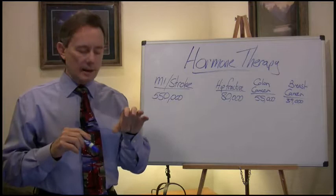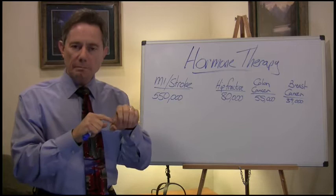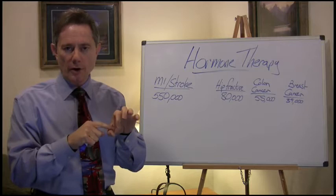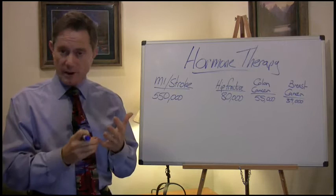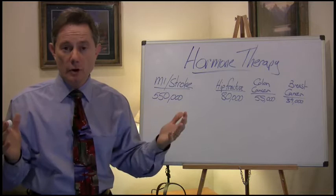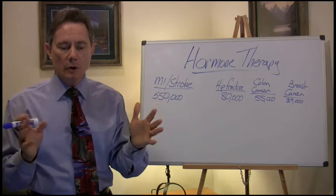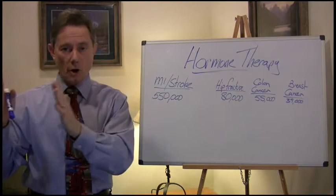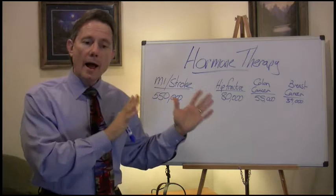Your coronary arteries on the outside of your heart start to put plaque down at an accelerated rate when you go through the change and choose not to take hormone therapy. How much plaque you put down depends on multiple factors — family history, obesity, smoking, alcohol, and high-fat diet. But all things being equal, taking estrogen is going to decrease your risk for putting plaque down on your coronary arteries. As long as you continue to take your hormone therapy, you're not going to be putting the plaque down.